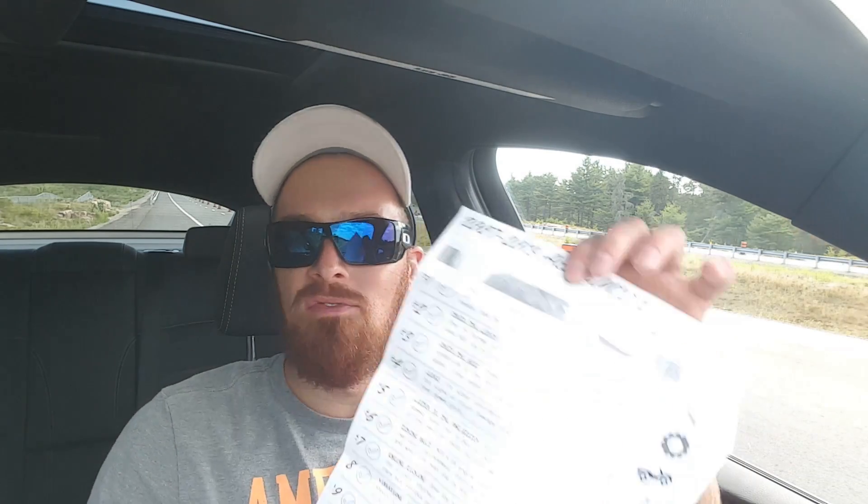Your test drive to-do list — and remember, you can follow the link in the description below to my website where you can download and print your own test drive to-do list. It looks a little something like this, and it's full of handy tips and information covering everything we're going to talk about today.